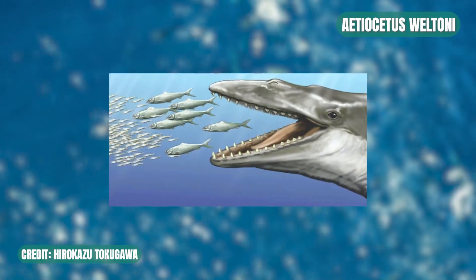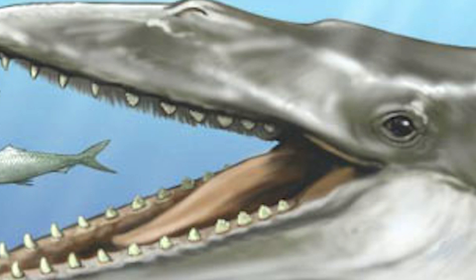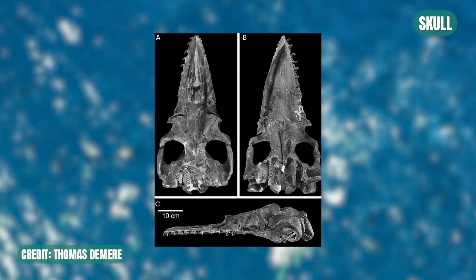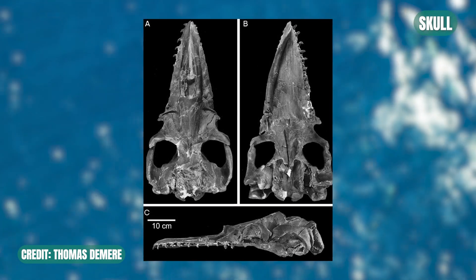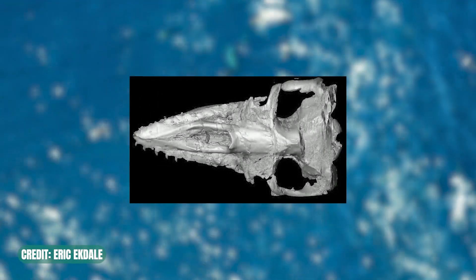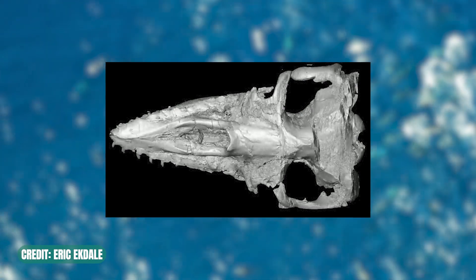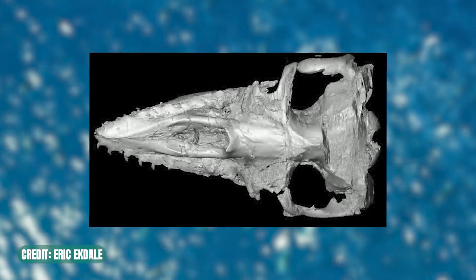Anywho, remember Adiocetus weltoni? Me neither. But just hear me out — this is pretty rad. In a new study on the prehistoric whale, they found holes and grooves on the roof of the animal's mouth that internally connect with a vascular canal, which is very similar to blood vessel patterns in modern-day baleen whales. And since Adiocetus is an evolutionary cousin of today's Mysticetes, or baleen whales, it's most likely that this ancient cetacean sported both baleen and teeth within its jaws, which is pretty wicked.